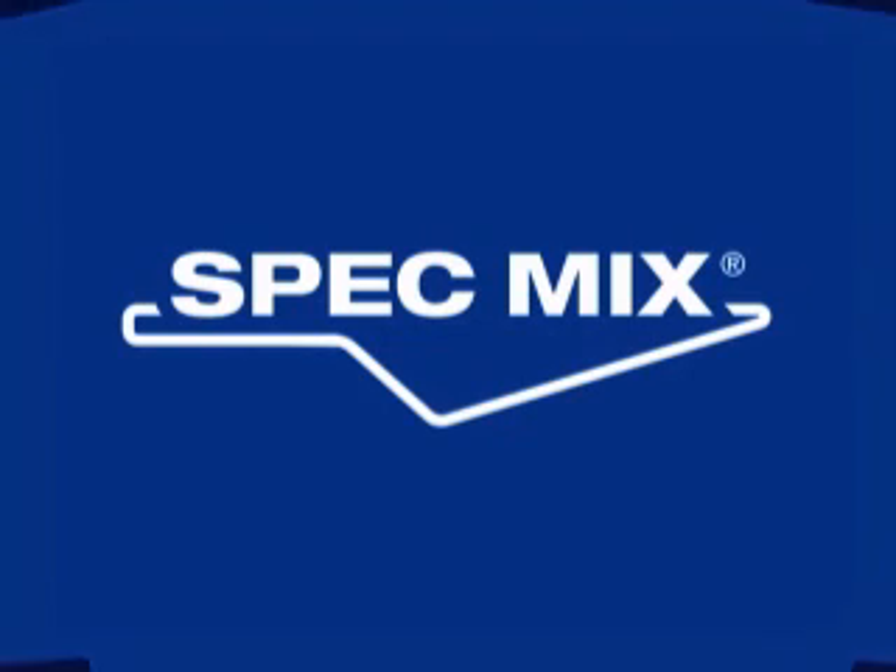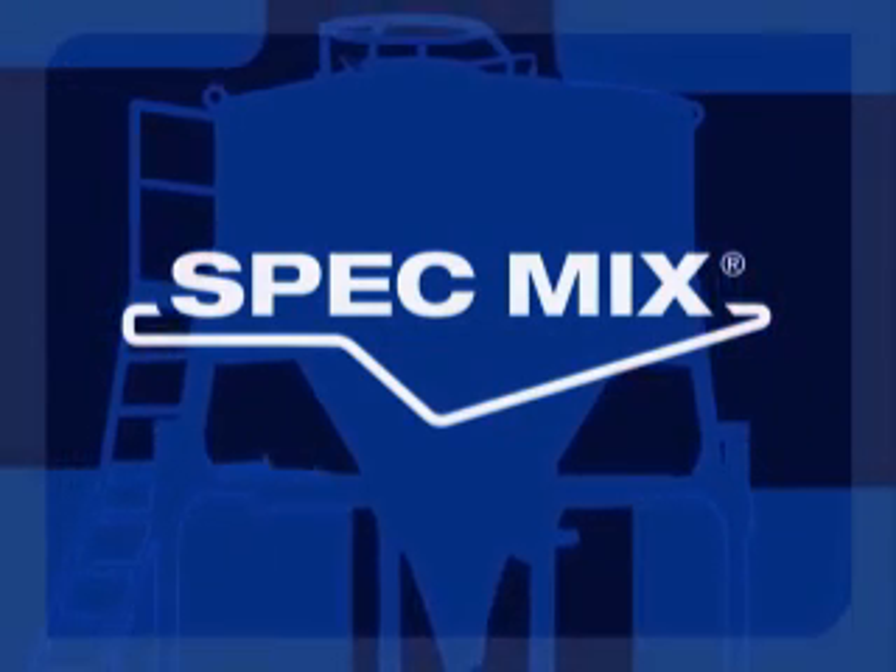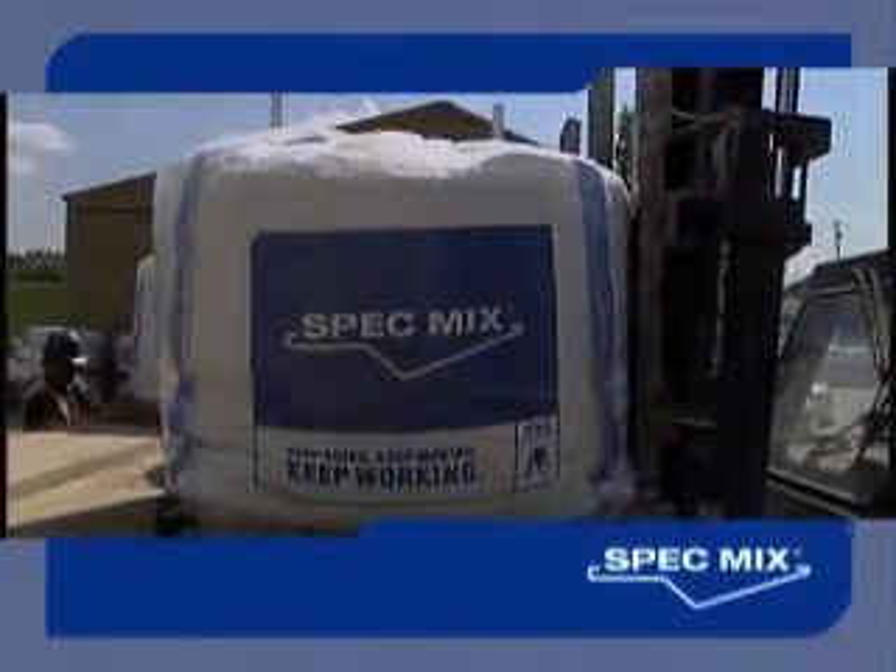SpecMix, your national source for high-quality, factory-produced cementitious products and safe, efficient silo delivery systems for the construction industry.